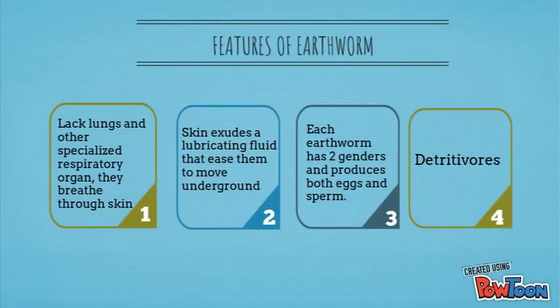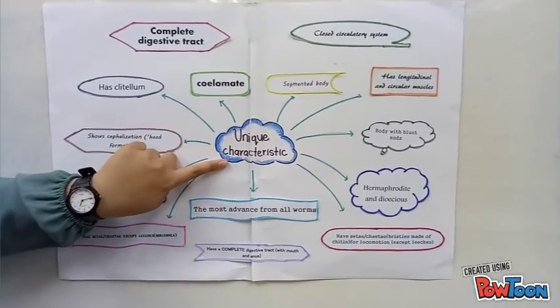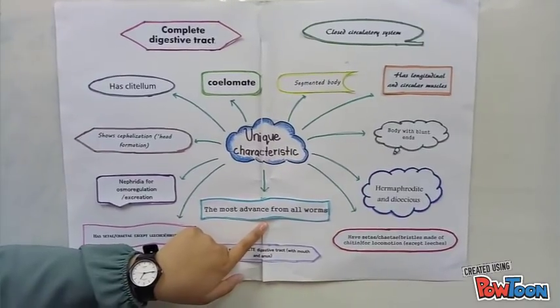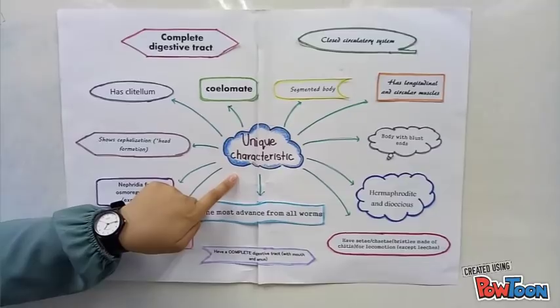Features of earthworm. Earthworms lack lungs and other specialized respiratory organs. They breathe through their skin. Their skin exudes a lubricating fluid that eases them to move underground. Each earthworm has two genders and produces both eggs and sperm. We are talking about the unique characteristics of Annelida — they are the most advanced of all worms.